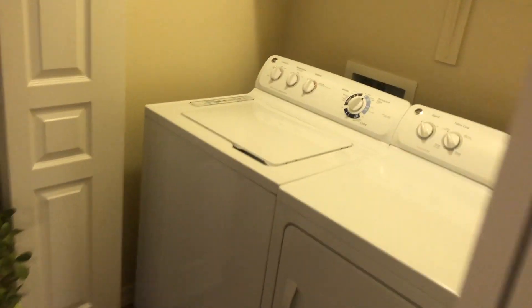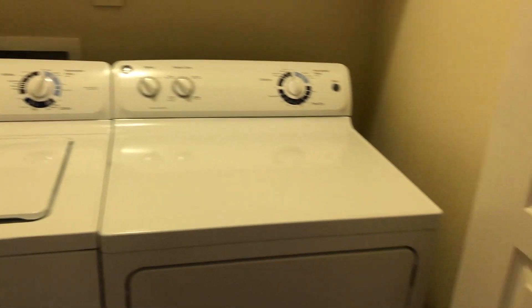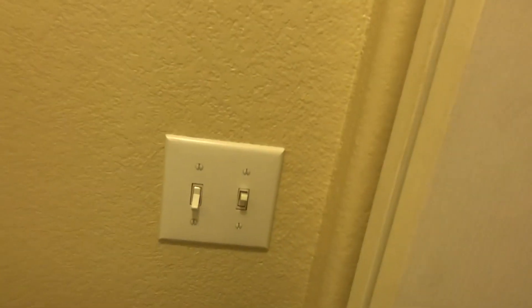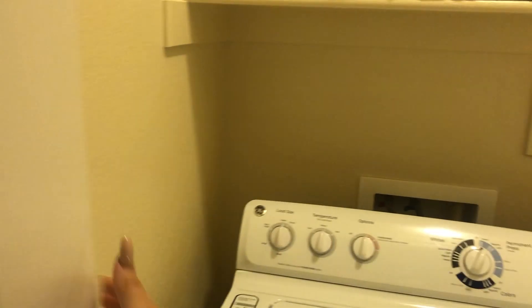Immediately next to that we do have a small little cutout for your laundry. We do have full-size washer and dryers that are in every unit. You do have a light switch as well as a fan, and then you can go ahead and close these doors if you want to block out any of the sound coming from the washer and dryer.